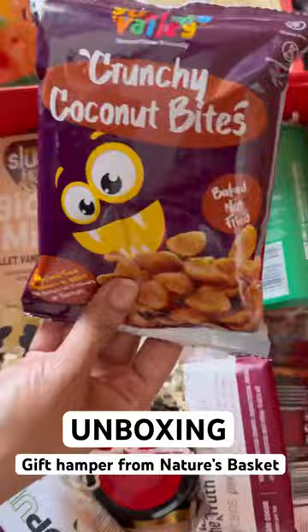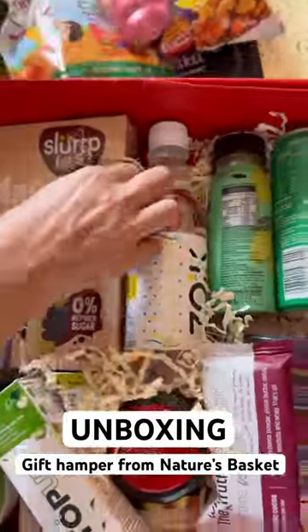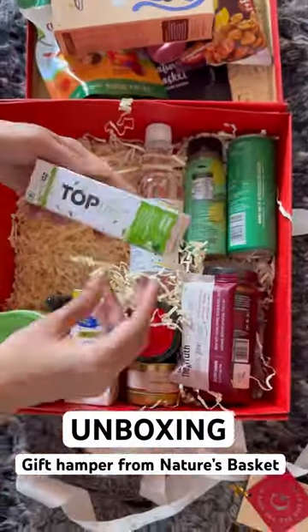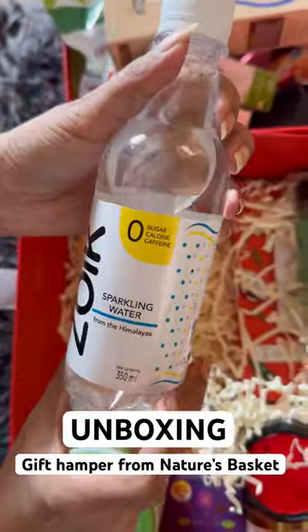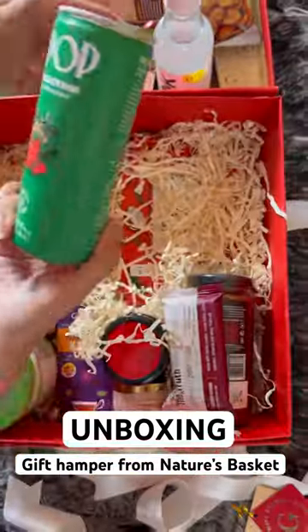First of all, the chawan brush gummies. Wow, and what are the coconut bites? Then, there are some interesting drinks which include this millet vanilla milk drink, matcha green tea, oat milk, sparkling water, aam panna by Raw, and a watermelon kiwi drink.